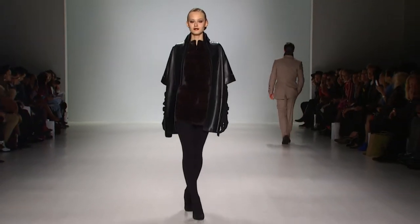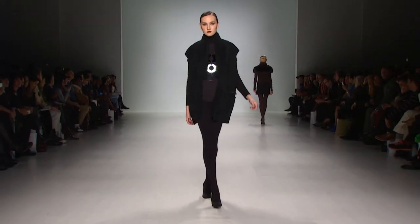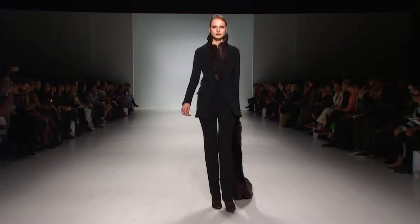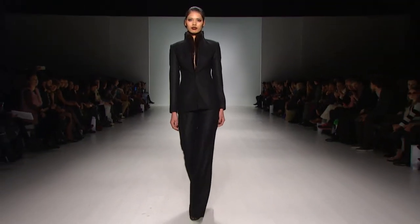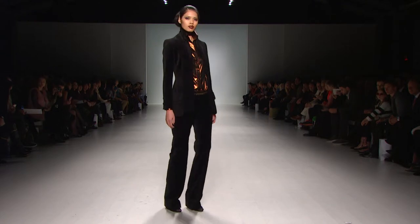When people come to my runway show, they expect the beautiful Zayn Toy unexpected brilliant color, shots of colors. This season, for the first time, what I like to call is no color. The entire collection is made up of taupe, brown, black, and metallic bronze.